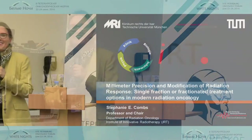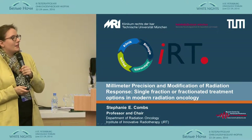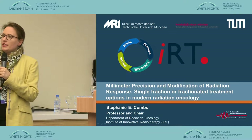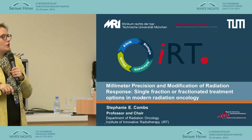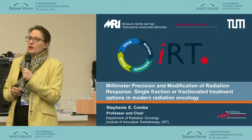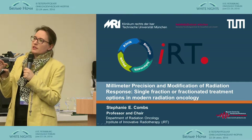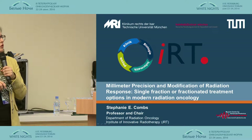Thank you very much for the invitation. I'm happy to be here today — it's my first time to Russia, so it's very exciting. I'm the chair of radiation oncology at the Technical University in Munich and also chair of a research institute called Institute of Innovative Radiotherapy, located in Munich at the Helmholtz Center. We have the possibility to transfer new techniques and new concepts from IRT to the clinic.